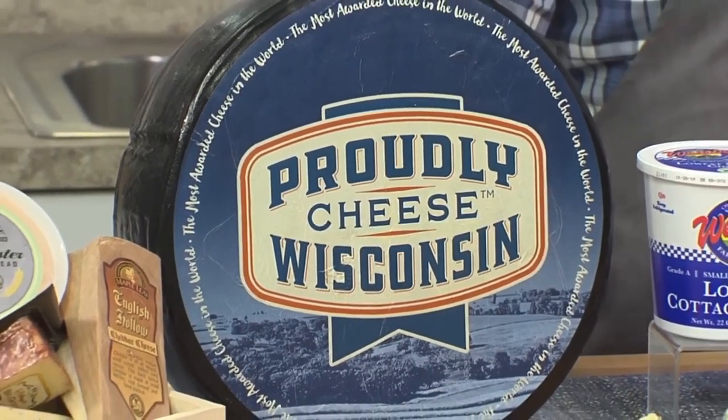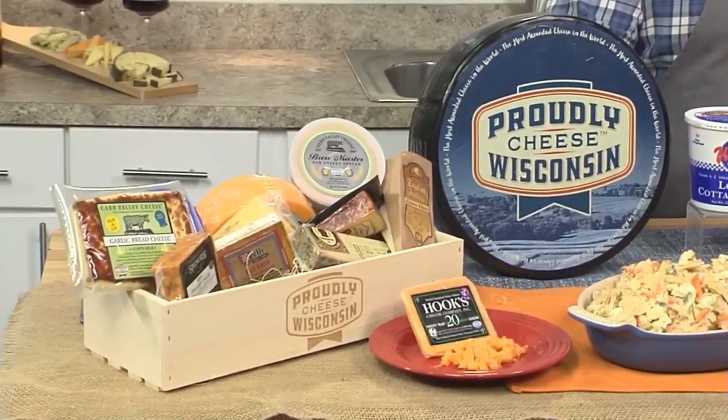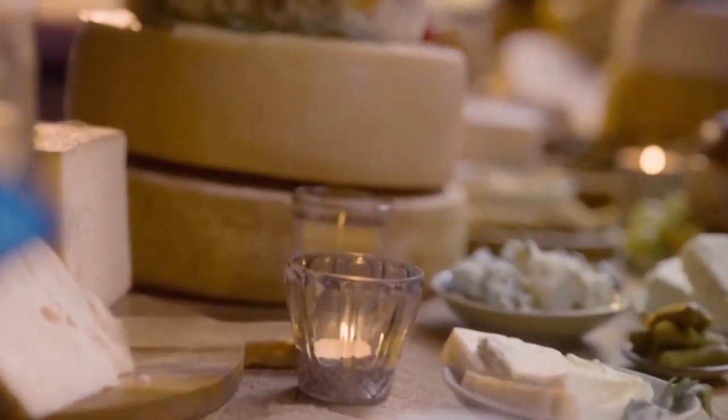For me, Wisconsin is the state of cheese. They have made and won more cheese awards than any state in our country — frankly, than any country. With over 600 varieties of cheese made in Wisconsin, there is truly something for everybody and every recipe. As a top chef, when I want to win a competition or serve a great dish to my guests, I have to look for the ingredients that are the most versatile, the most craveable — and that's where Wisconsin cheese comes into play.